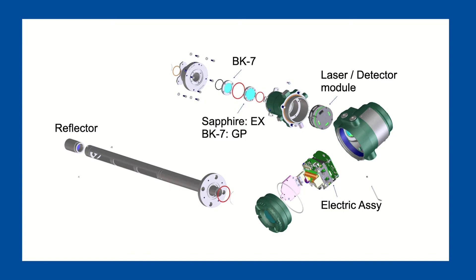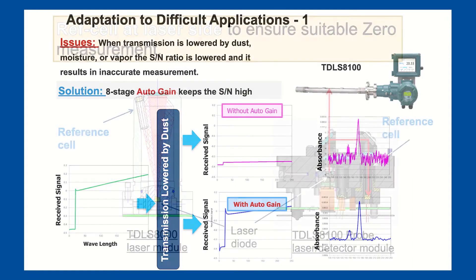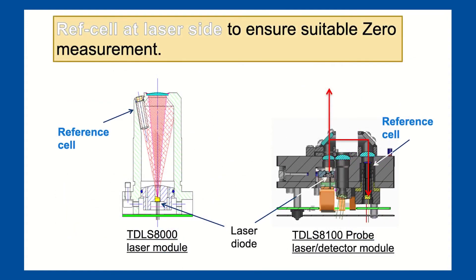A replacement laser module — in the event that you flood the original one with dirty or wet purge gas — is plug and play, without the need to remove the analyzer for offline calibration. This keeps uptime maximized with our fully field repairable design. Eight stages of auto gain keeps signal optimized in the case that windows become contaminated from inadequate window purge. Our integral reference cell also maintains the measurement wavelength so that validations or specialty line locking gases are not required when your target gas isn't present in process.